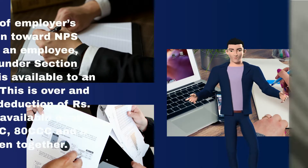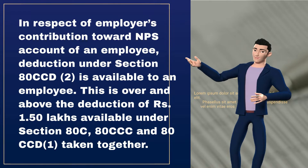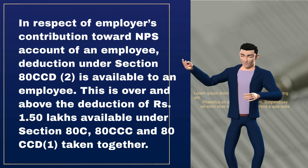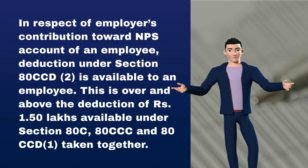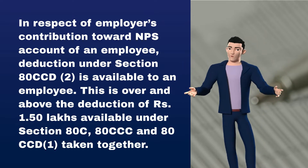In respect of employer's contribution toward the NPS account of an employee, deduction under Section 80CCD-2 is available to the employee. This is over and above the deduction of 1.5 lakh rupees available under Section 80C, 80CCC, and 80CCD-1 taken together.